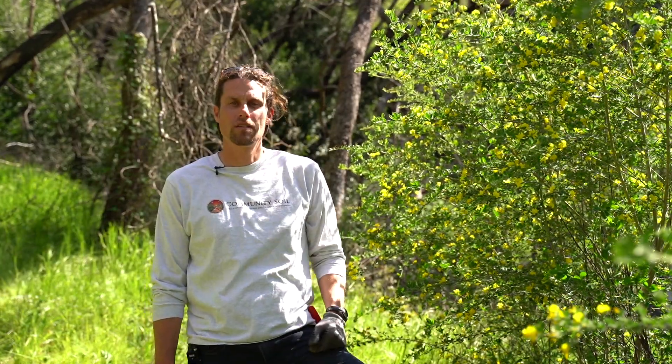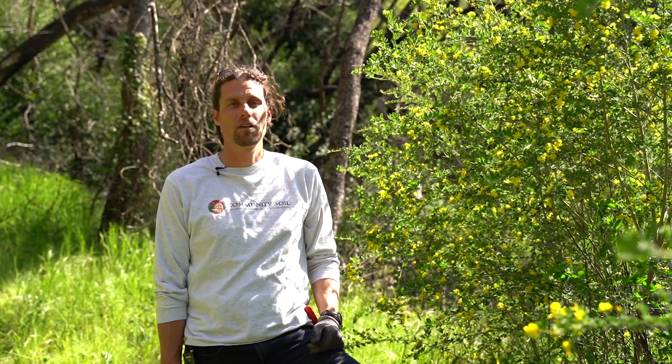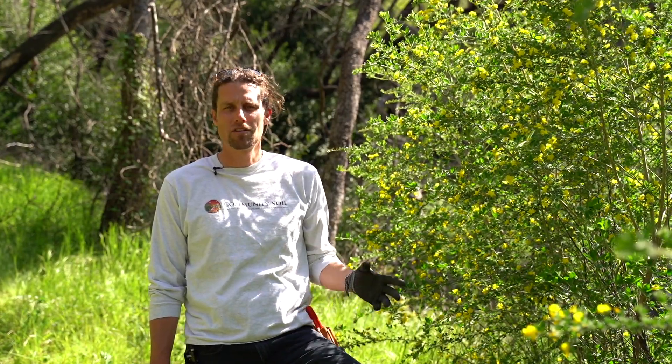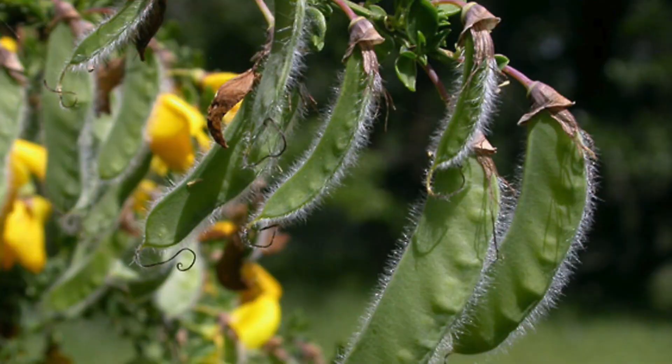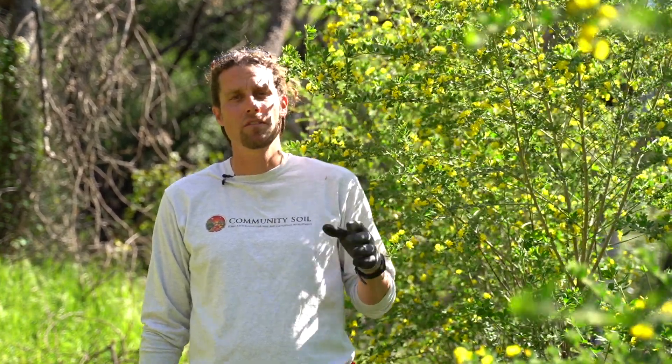Scotch Broom is an invasive species due to its vigorous growth and its longevity in its seed pods. Not to mention, after its second and third year, it can grow tens of thousands of seeds which aren't harmed by fire. Today we want to talk about fuel reduction, stopping more fires, and creating healthy ecosystems.